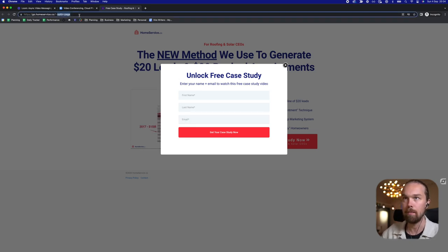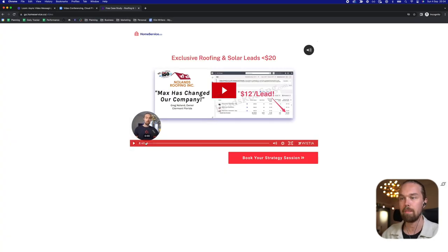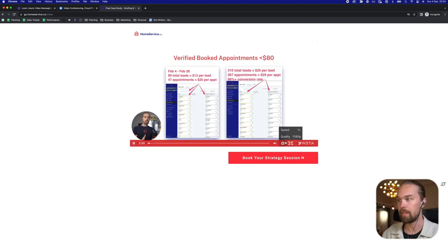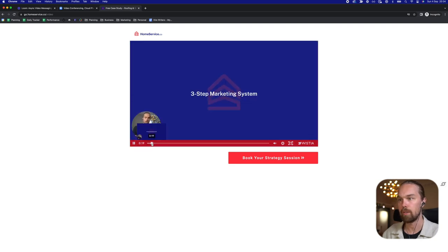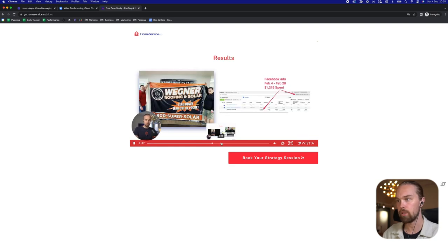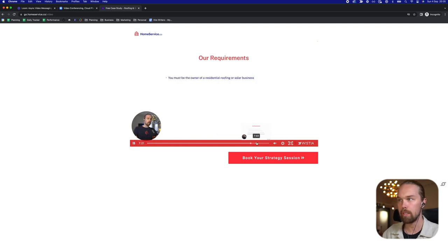Once they opt in, we take them to our video page — this is our VSL video. You can see me here; it's an eight-minute video. I recorded it using Loom but then uploaded it to a tool called Wistia. In this video, I walk through some results, go through our marketing system and how it works, the funnel, what's included in our offer, then cover some results and case studies. At the end, I talk about who we are, our requirements — we only work with roofing and solar business owners who make at least $1 million per year — and then I have a call to action at the end.